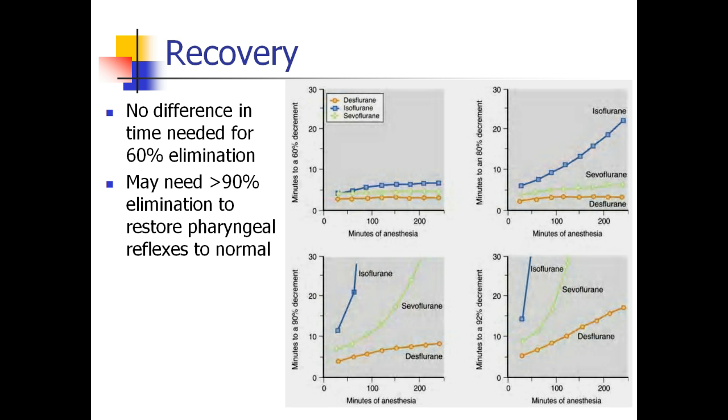Where you will see a difference is in the PACU. You have to consider how much sevoflurane or desflurane you need to eliminate before discharging the patient home or sending them to the floor. If you need 80% elimination before getting them out of the OR, or 90% before the patient can protect their airway, now you see a really big difference between these drugs. In an expensive PACU or outpatient surgical center, you really want patients awake and safe to go home as quickly as possible, and you may see savings with desflurane even though it's the most expensive of the three agents.